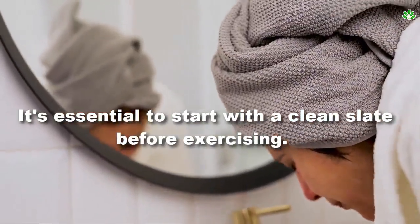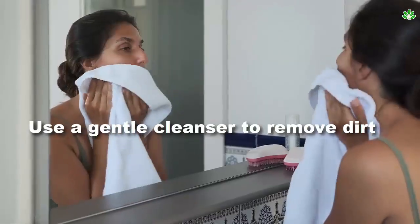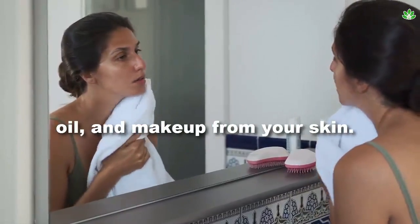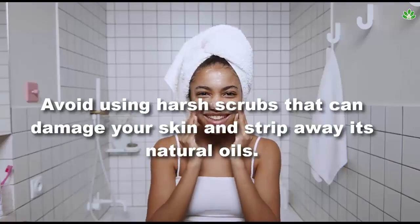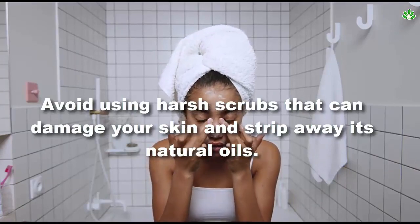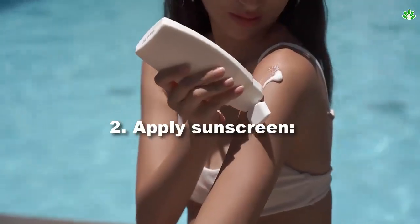Pre-workout skincare tip 1: cleanse your face. It's essential to start with a clean slate before exercising. Use a gentle cleanser to remove dirt, oil, and makeup from your skin. Avoid using harsh scrubs that can damage your skin and strip away its natural oils.